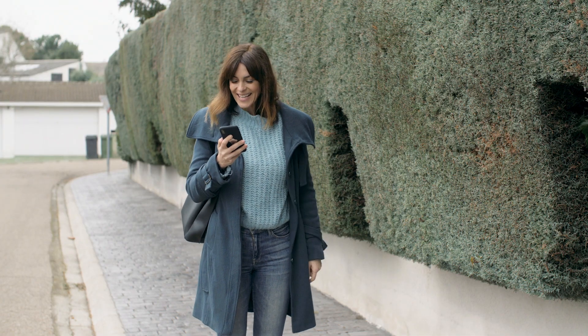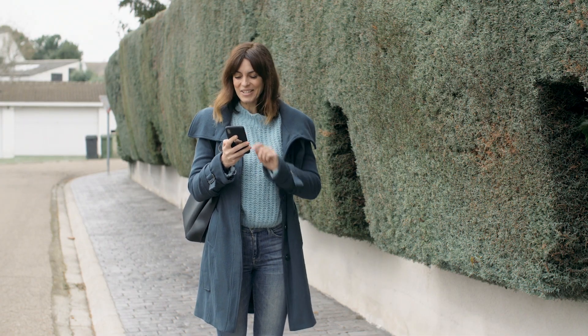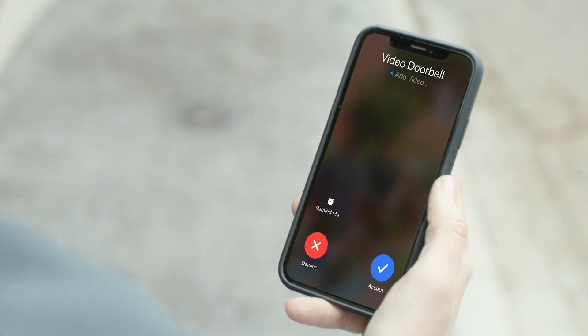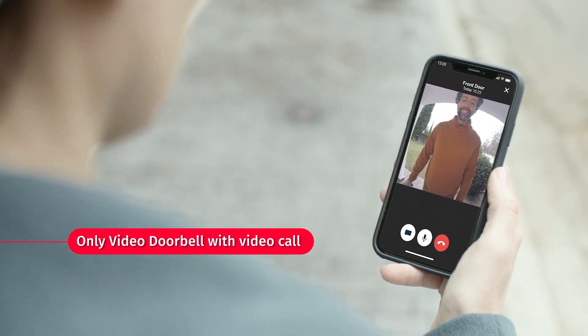See and talk to the person at your front door from anywhere. Receive a video call when someone at your front door presses the video doorbell. You can then see and speak to visitors.